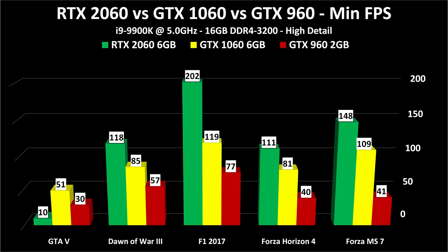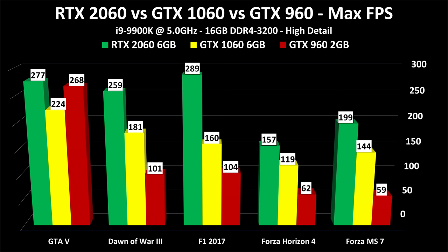Looking at minimum frame rates — these only really apply to four of the five games. GTA 5 runs so fast that its minimum frame rate result is broken on the 2060, showing down at 10 — I ran that several times, it's just the aging game, so ignore that number. Otherwise, minimum frame rates are fine on a 1060. Max frame rates are included for completeness as well.